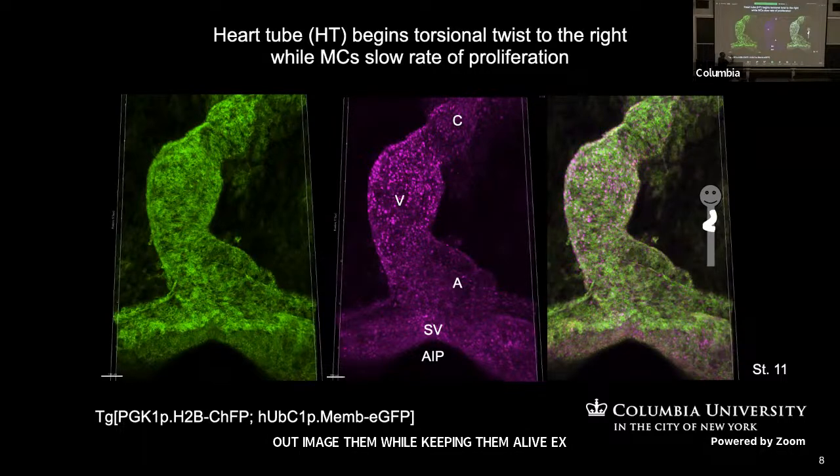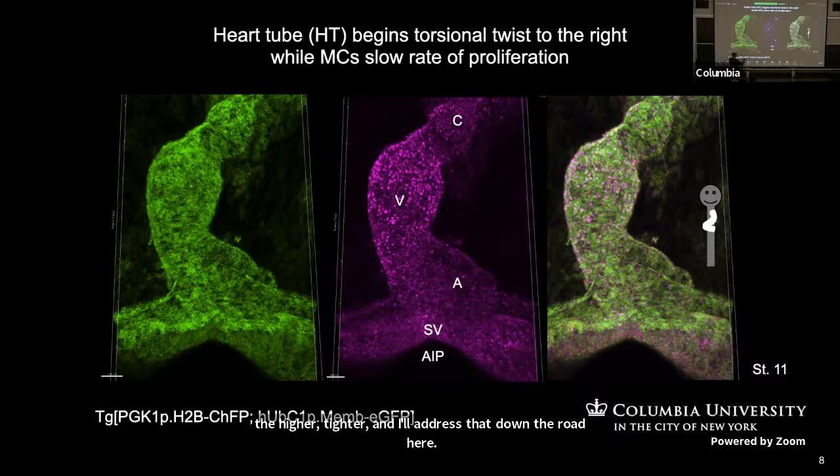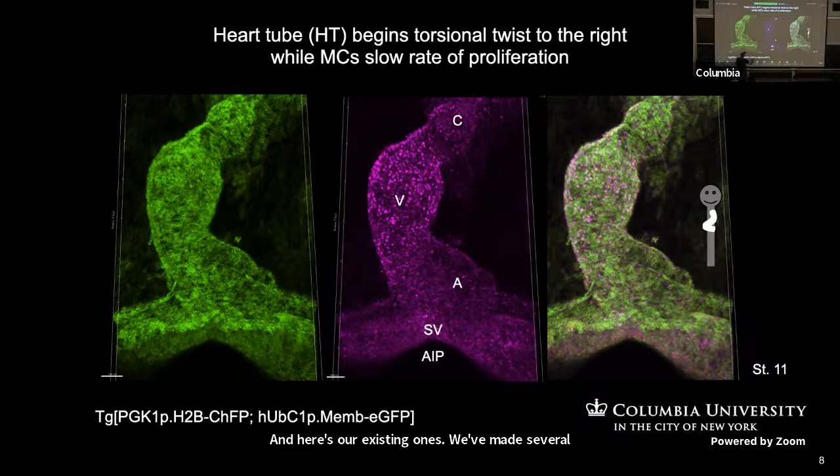This is just a representative image of some of the transgenics. Nowadays we like to interbreed them because we get powerful answers out of this. This is a ubiquitously expressed histone 2B cherry and this is the ubiquitously expressed membrane EGFP. When we put them together, we'll do imaging where we collect this over time, longitudinally across time and in Z.